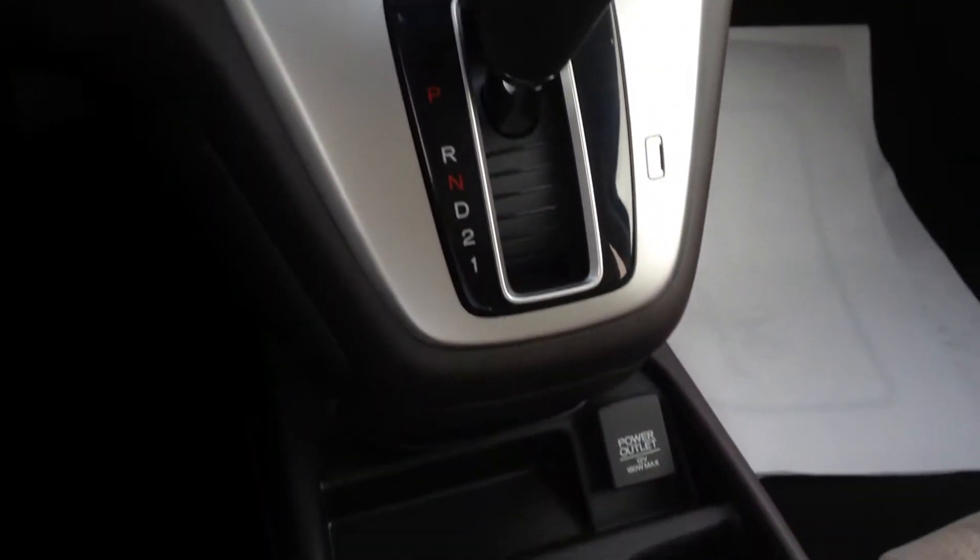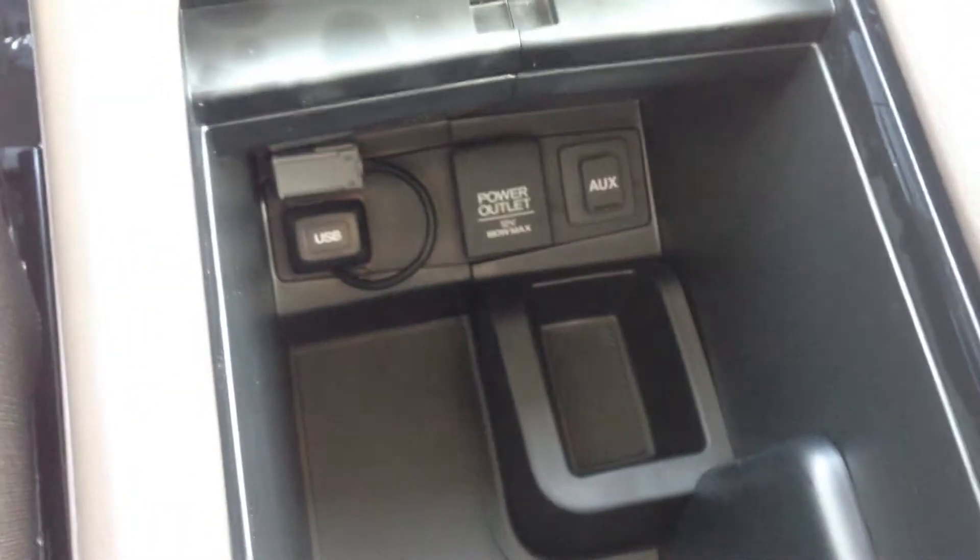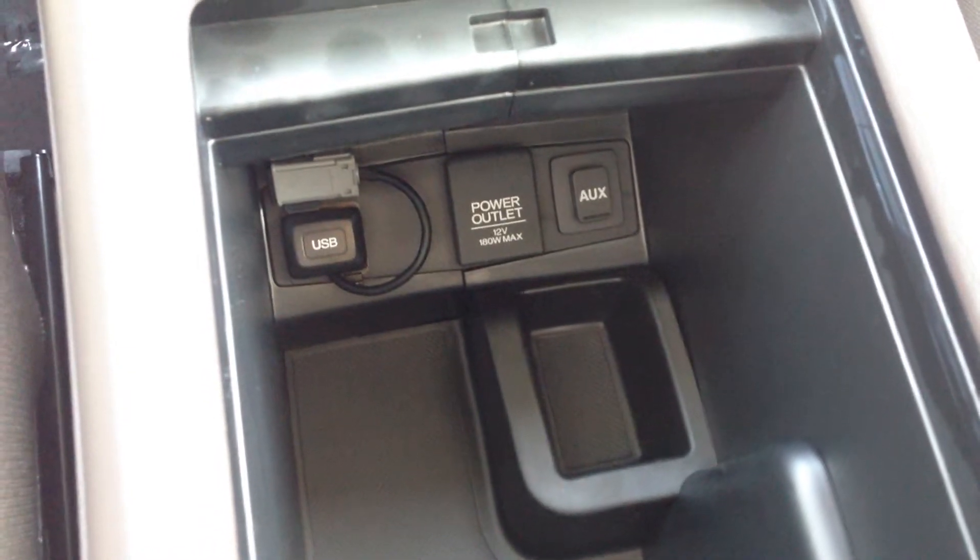Here's a good look at the dash and everything. The center console no longer folds down — it's a solid center console. There's a USB power outlet and auxiliary input in there, and it's a pretty deep area too so you can put a lot in there. The fabric has been upgraded in the EX as well.